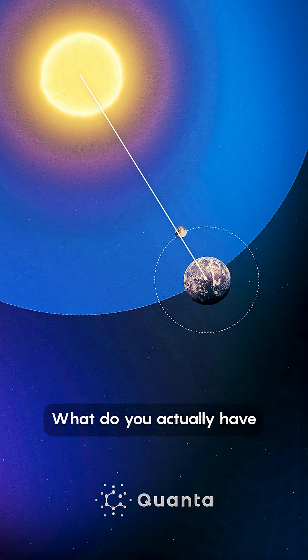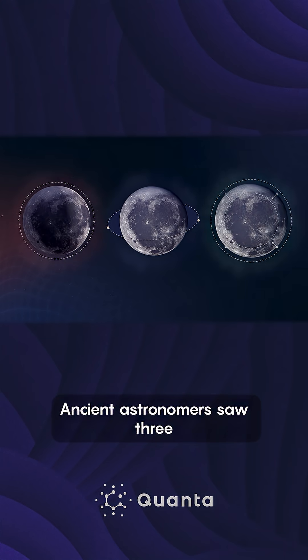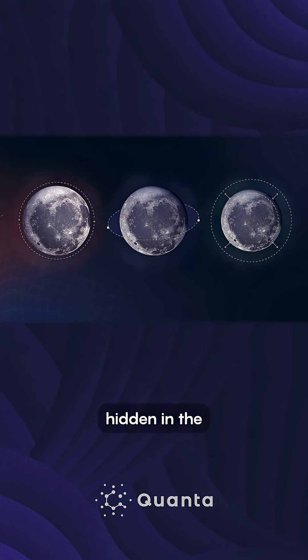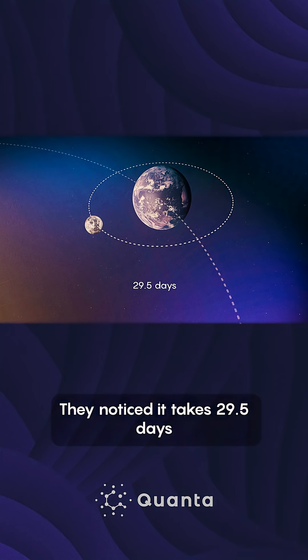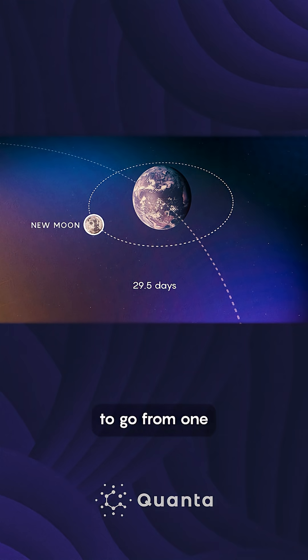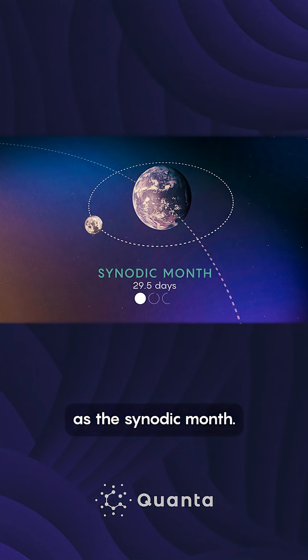What do you actually have to work out to know when the eclipse is going to happen? Ancient astronomers saw three periodic cycles hidden in the movements of the Moon. They noticed it takes 29.5 days to go from one new moon to the next. This full lunar phase cycle is known as the synodic month.